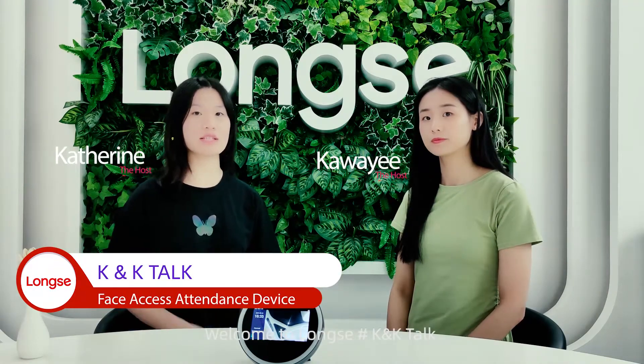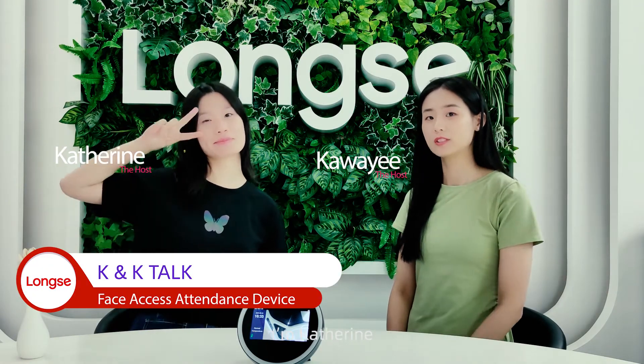Hey everyone, welcome to Longse KK Talk. I'm Katherine, and I'm Kawaii.